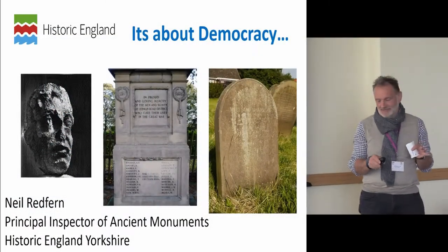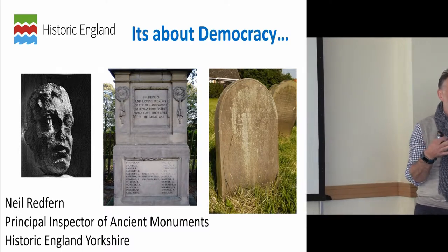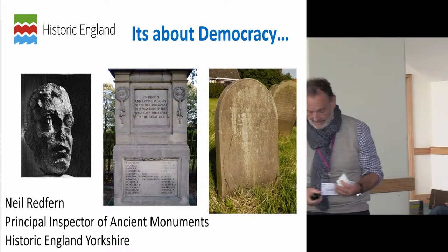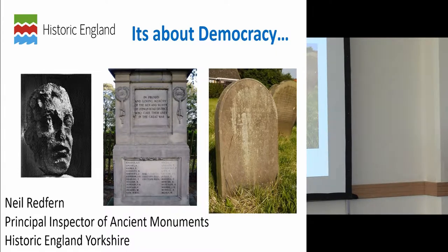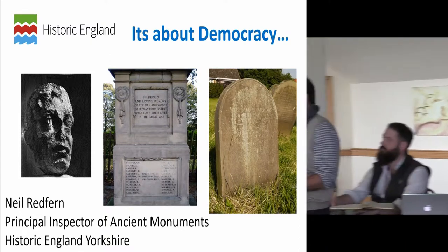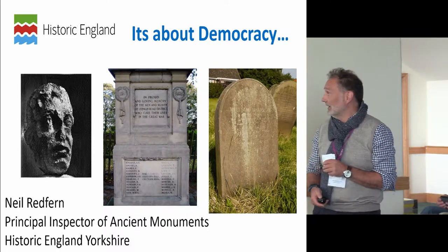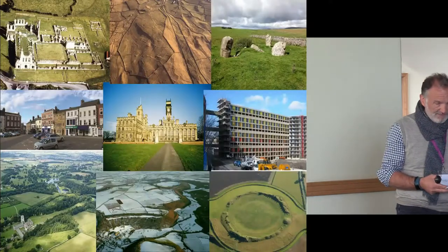I'm going to take a slightly different approach from the earlier sessions and come at this very much from a heritage management point of view — about the stuff that's out there. I'm going to look at a piece of sculpture, a war memorial, and a gravestone, ask some questions about them, and hopefully by the end you might have an understanding of where I come from on this issue.